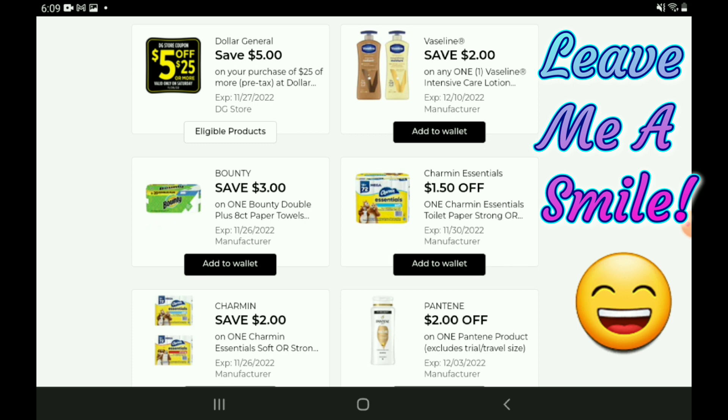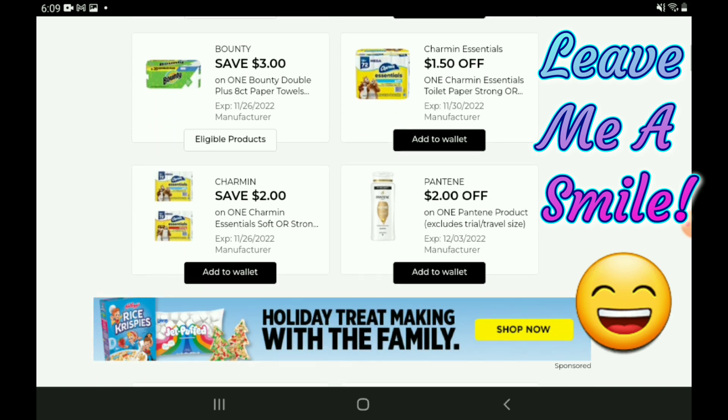Next up we have a three-off-one for the Bounty — these are pretty pricey at $21 but we'll go ahead and clip it just in case. We have a $1.50 off one for the Charmin Essentials and right below it a two-off-one for the Charmin Essentials — both for the 18 count, so clip the higher value two-off-one. Those are priced at $16.25, so after the coupon you're going to pay $14.25.